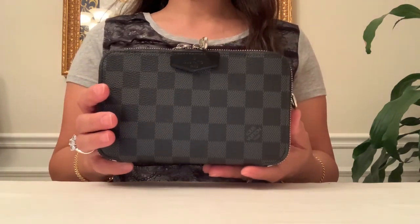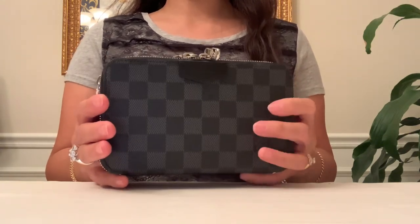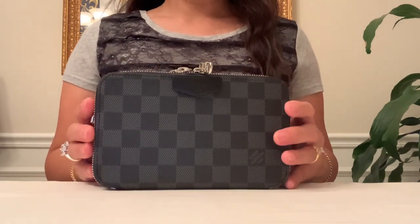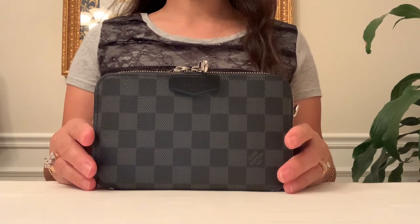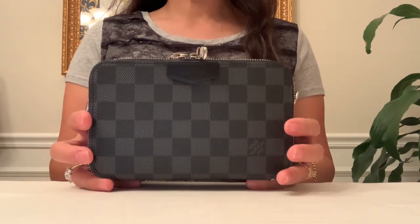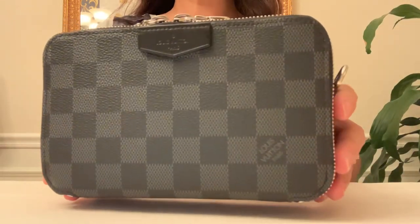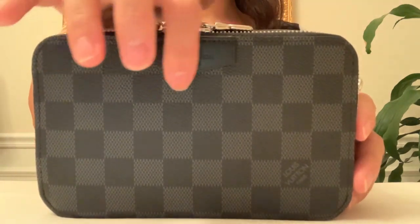I can already tell how versatile this can be with so many carry options because of its removable strap. It can be shoulder carry, crossbody, short shoulder carry, maybe a belt bag too, and I will show you more shots of this after. Here is the closer look. It just says 'Louis Vuitton Paris' on this leather tab.